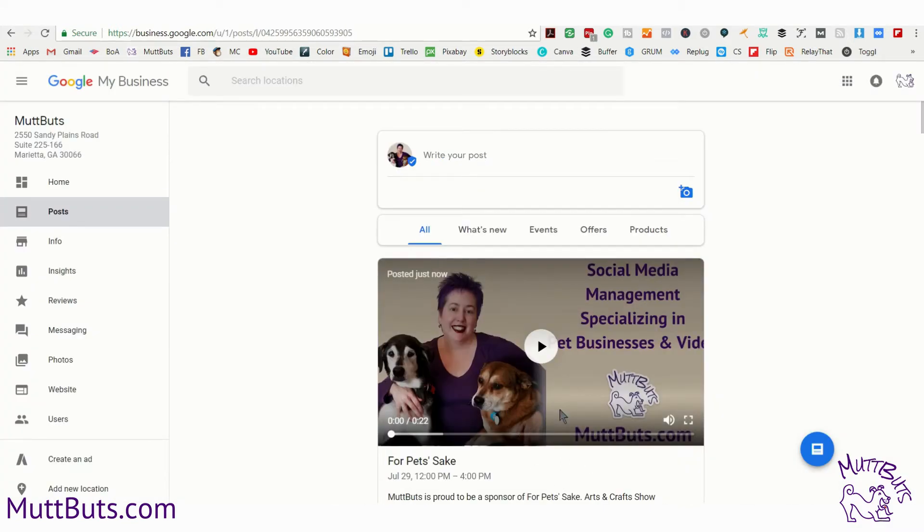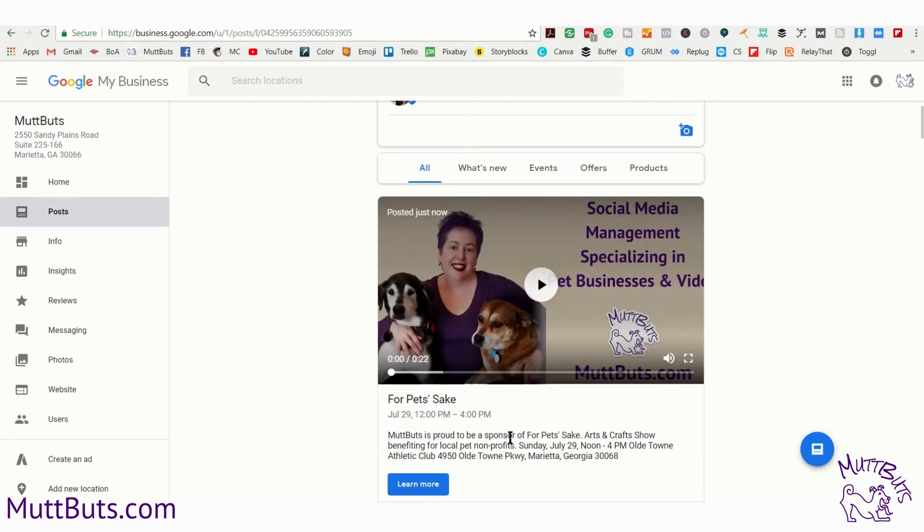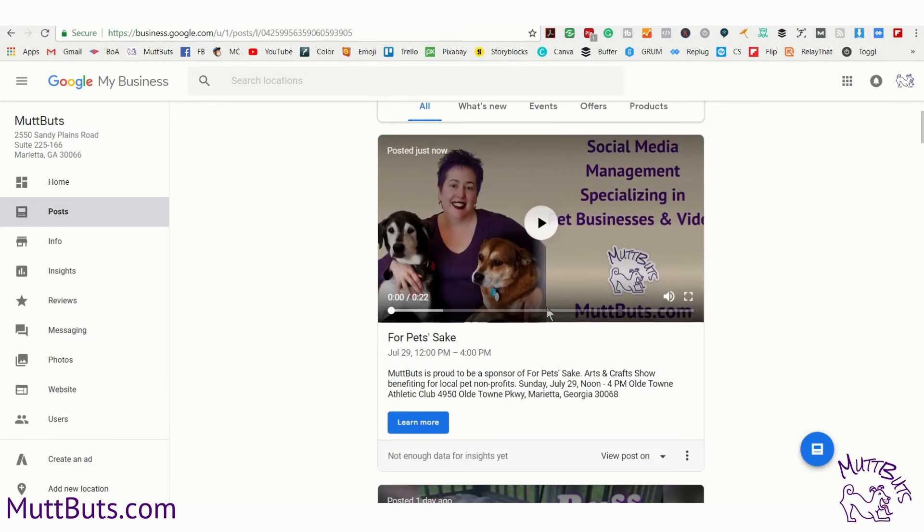It will take a little while for it to process — you can see it processing here. Another thing to remember is for videos on Google My Business, they have to be 30 seconds or less. I'm going to go ahead and watch this and see how it comes out.